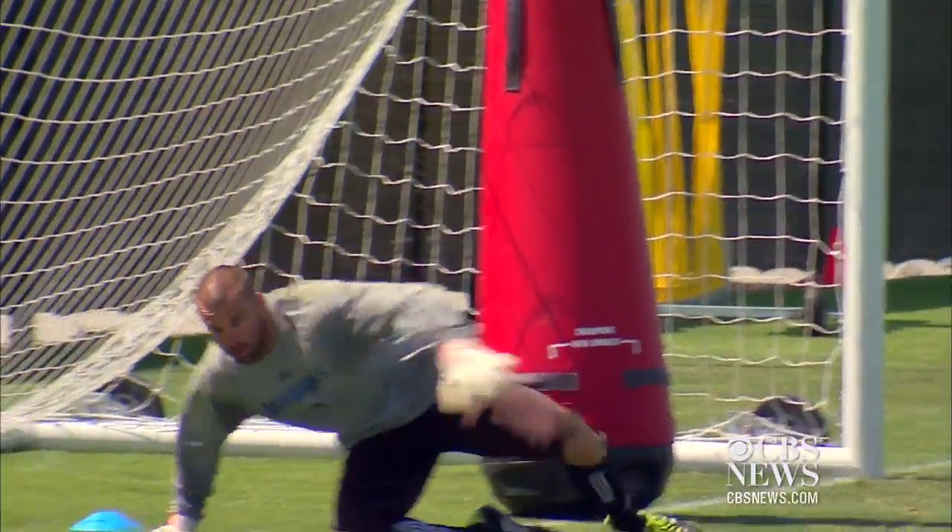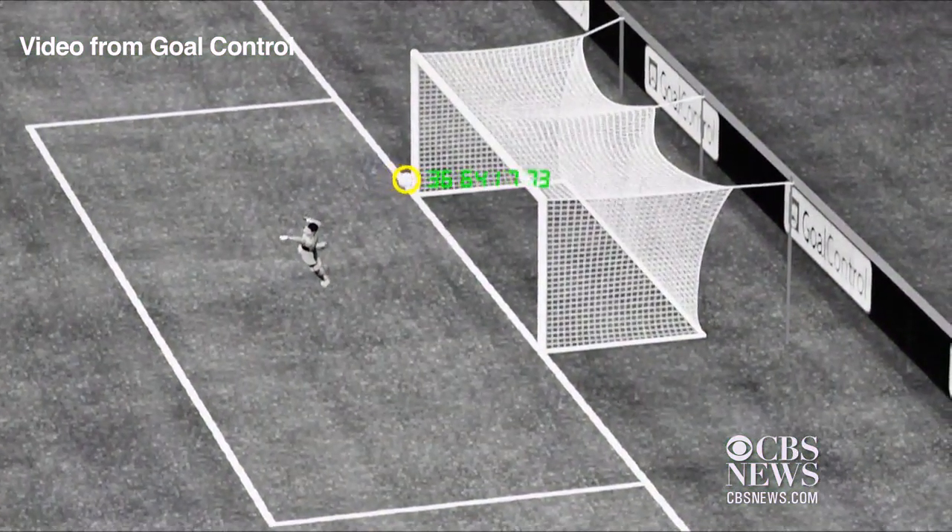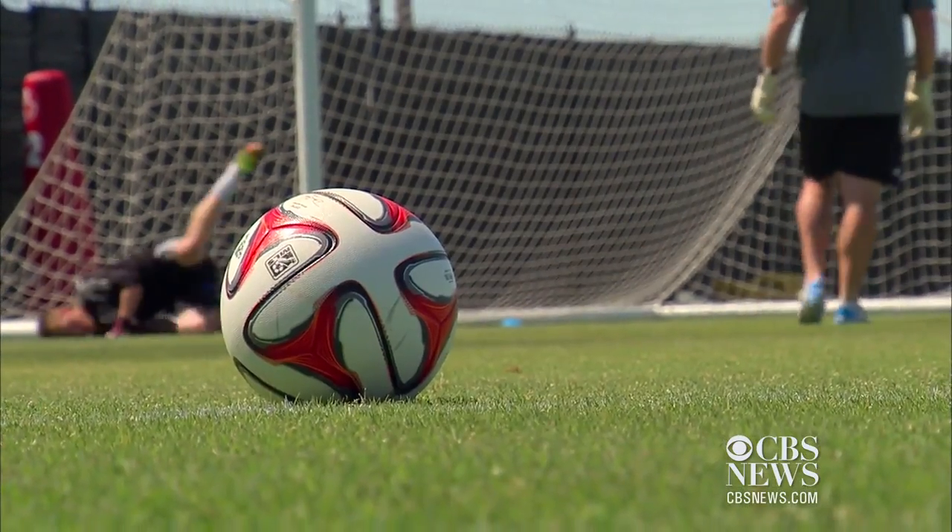To eliminate any guesswork for referees, for the first time at the World Cup, FIFA will be using goal-line technology at each match. Here's how GoalControl's 4D system works.